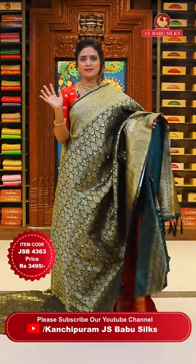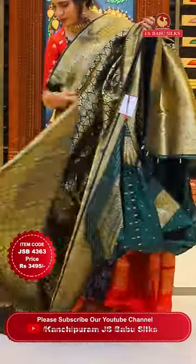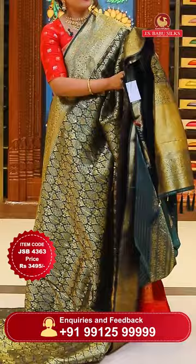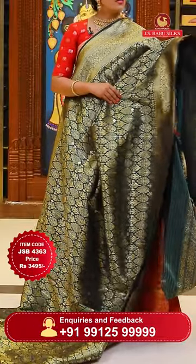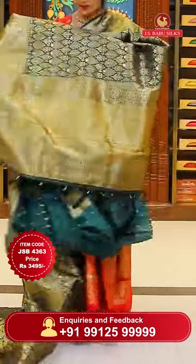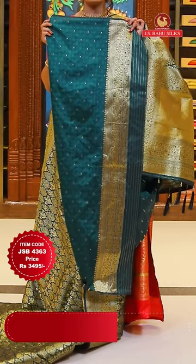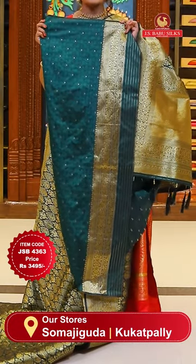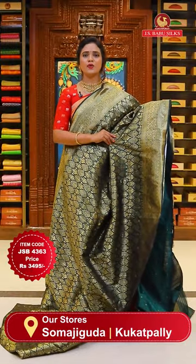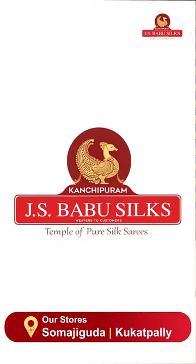Bottle green color - completely with gold zari weaves, a super rich sari. All over the body it is brocade butta, completely throughout the saree with intricate design. The borders are lovely self color with floral jaal lines and diamond brocades. The pallu is cross khadi in gold including tassels. The blouse is self color with diamond floral butties including the bottom. Completely gold zari all over - for those who love the brightest color. Price 3,495 rupees, code JSP4363.